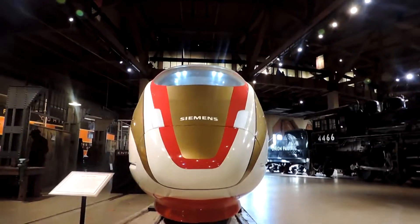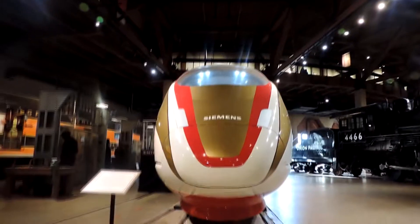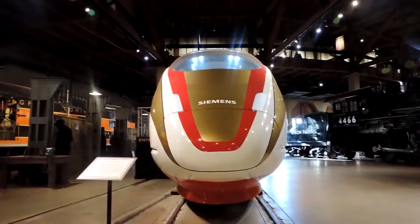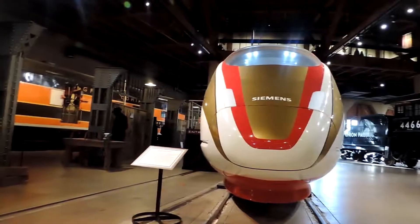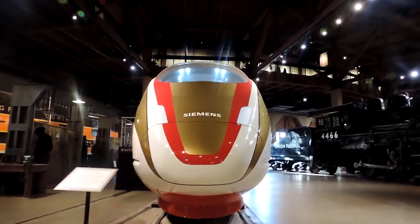Looking at this makes me think of Disney quite a lot. They've even got a high-speed rail on display. I know I'm meant to be doing historic stuff, but I have to show this — it's so cool. And they've even got a ramp so I can actually get in this one, so I'll show you guys what it looks like inside.